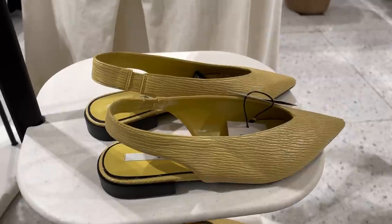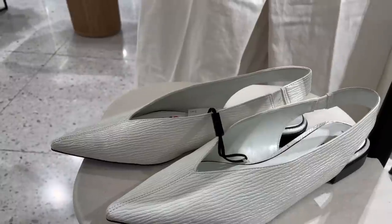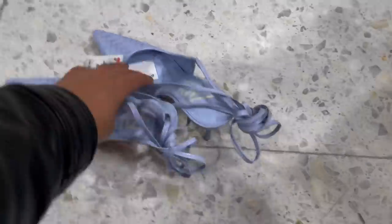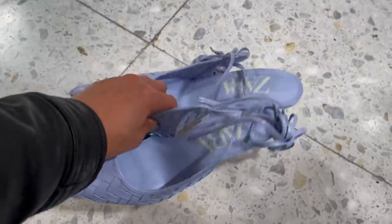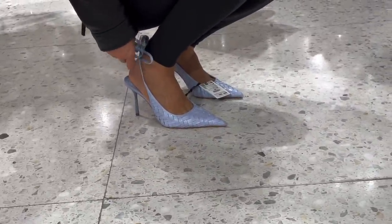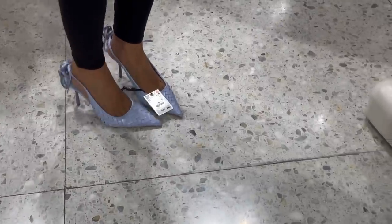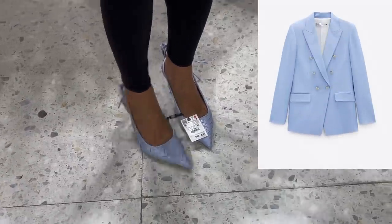Another cute shoe — it comes in white as well, 259 Hong Kong dollars. And here's another cute one — it's a braided high heel shoe with a pointed toe, so stylish! It has a tie fastening at the ankle. I love it — it's high heels but I think it's comfortable enough to walk miles in. Oh my god, Zara is rocking their collection this year! It would be great styled with this blazer.